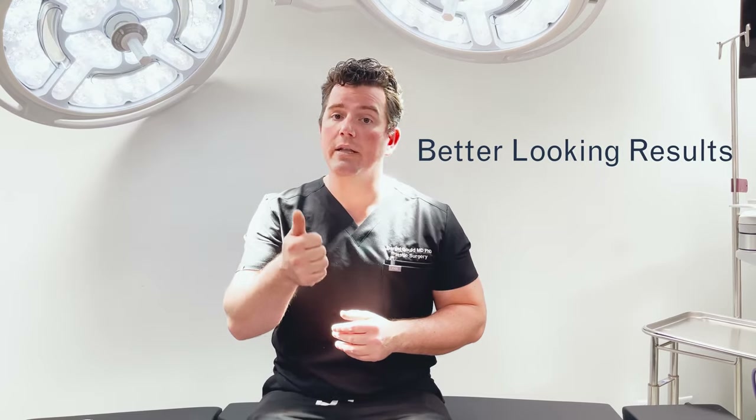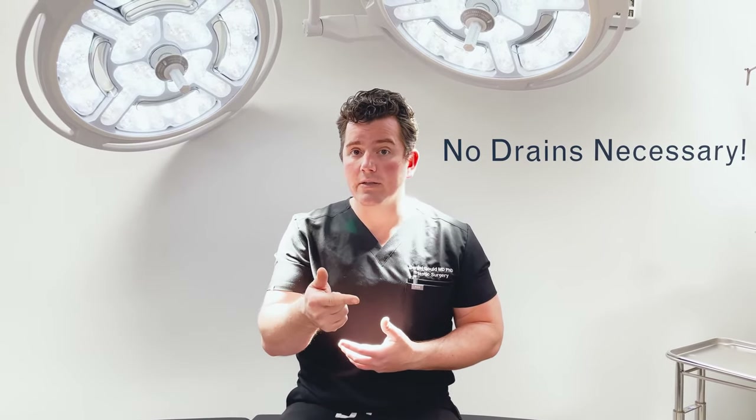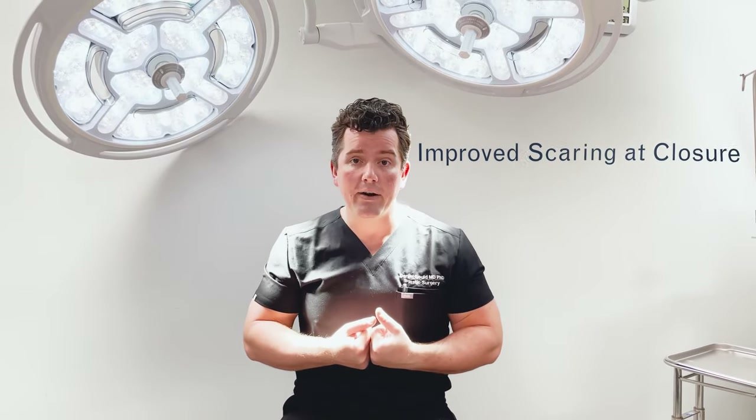I can show you several patients who are darker-skinned — African-American, Hispanic — where you would think they would have a bad scar. Because of this technique, there's no tension and there's no scar. To recap, sutures on the inside do three things: number one, a better, natural-looking result that looks like your tummy moves with you; second, it gets rid of the space so no fluid and no drains; and third, it makes the scar better at the closure site.